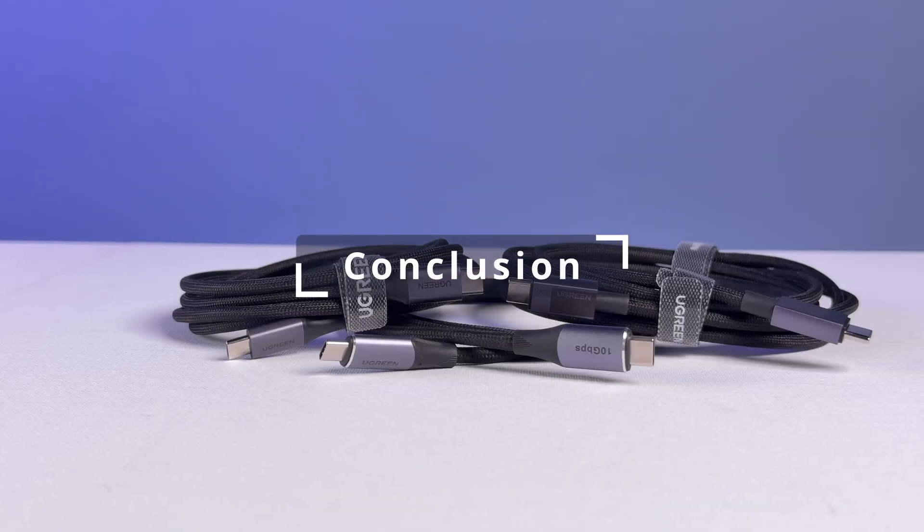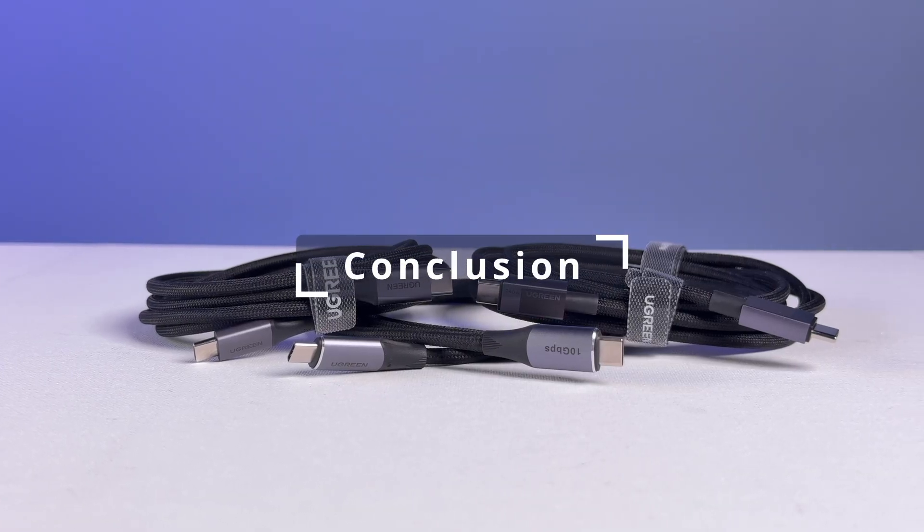To recap: most people simply looking for a charging cable should go with the basic cable — it's the cheapest one while still offering everything that you need. If you're really keen on the square design, you can go with that one, but otherwise you should probably just skip it. And finally, if you need a data transfer cable or a display cable, the Powerful cable is a good one as long as you're okay with the length and understanding that it's not going to have the maximum specs on the market today.